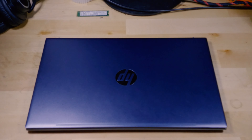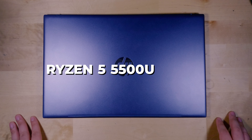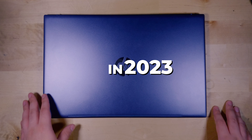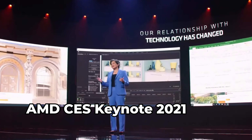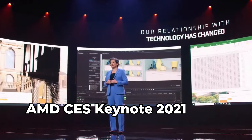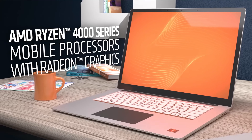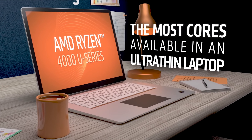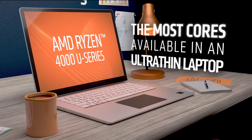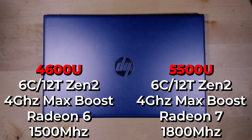Today I want to talk about the Ryzen 5 5500U and how it's holding up in 2023. This is a product that was first launched in the beginning of 2021, but even then that's kind of misleading because what the Ryzen 5 5500U is, is essentially just a rebranded 4600U, a product released all the way back in 2020.